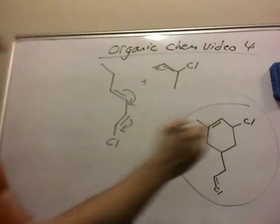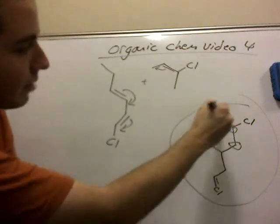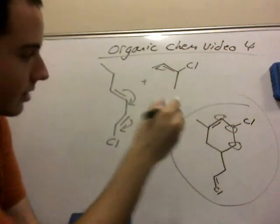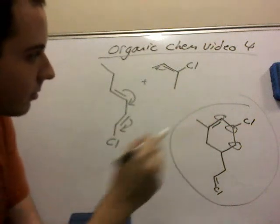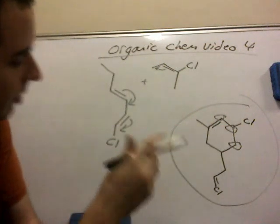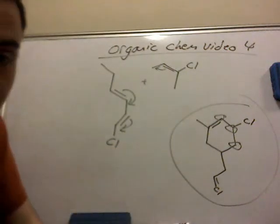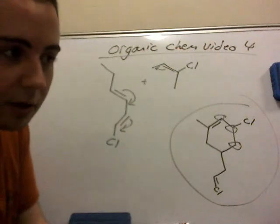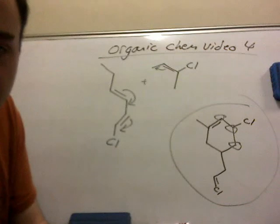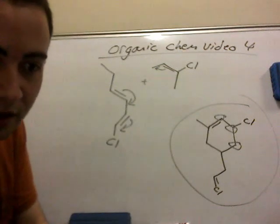Next time, we're going to also talk about para, ortho, and meta, because there is a specific way of naming substituents on a ring — a cyclohexane, benzene, or phenyl ring. But we'll get into that next time. Anyway, I am going to make a fifth video, hopefully tonight. I'm going to talk about enantiomers, and maybe we'll talk about the naming of substituents on the ring. Until then, keep studying, and thanks for watching.